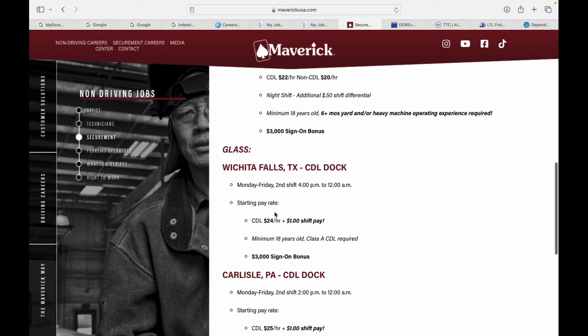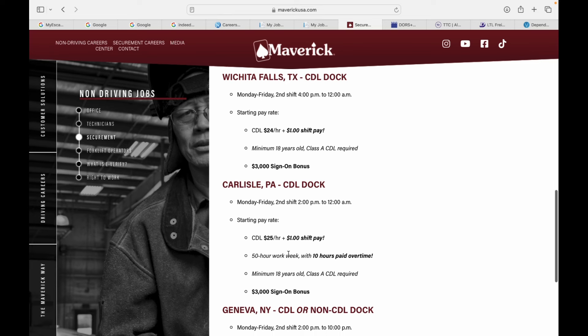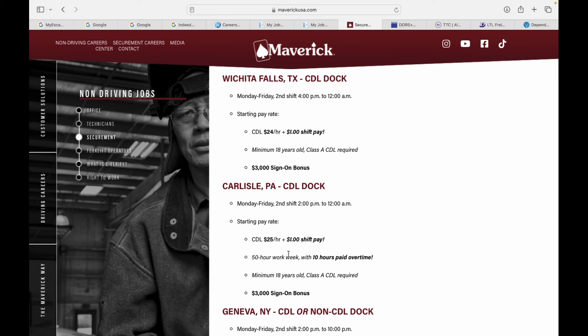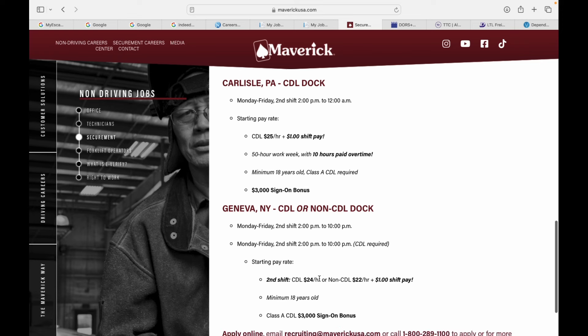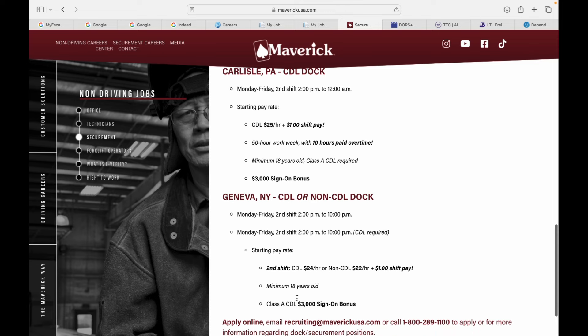Glass — Wichita Falls, Texas, Monday through Friday, second shift, 4 p.m. to 12 a.m. $24 an hour plus $1 shift differential pay, so you get $25 an hour to work overnight with another $3,000 sign-on bonus. Carlisle, PA — Monday through Friday, second shift, 2 p.m. to 10 p.m. Again, more overtime — $25 an hour plus $1 shift differential pay, 50-hour work week with 10 hours paid overtime, $3,000 bonus. Geneva, New York — second shift, 2 p.m. to 10 p.m. $24 an hour CDL, $22 non-CDL, another $3,000 bonus.